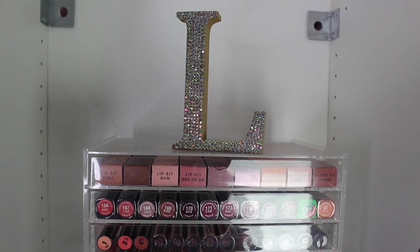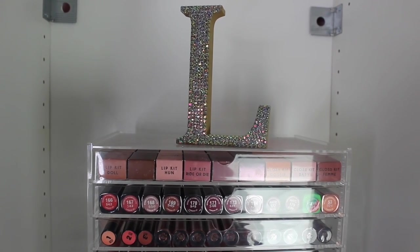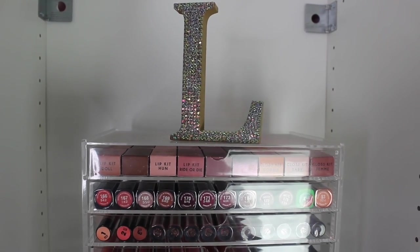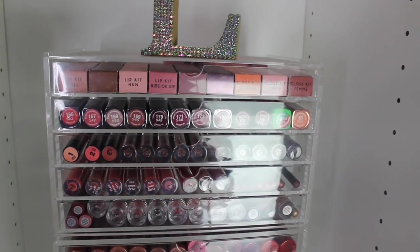This is the first tower. I'm having to hold the camera, please bear with me — it might be a bit shaky, sorry. There's my initial that Carly had made me.